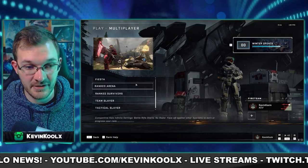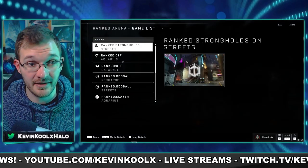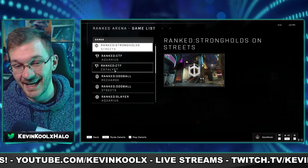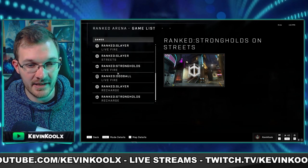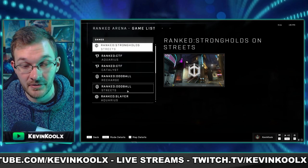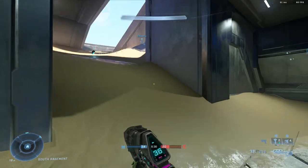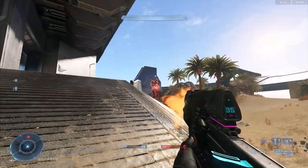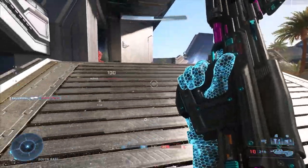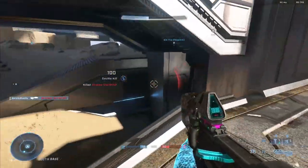Another major change was with ranked arena. They removed Bizarre CTF with this update, leaving only Aquarius and Catalyst. Slayer Catalyst was also removed, which I think was a good idea. But they completely took out King of the Hill, which I thought was a fun mode. The reason given is that it's been having issues with the hill not rotating properly. 343 stated they're looking to implement it back into ranked once a fix is in the works, but no timetable has been given.